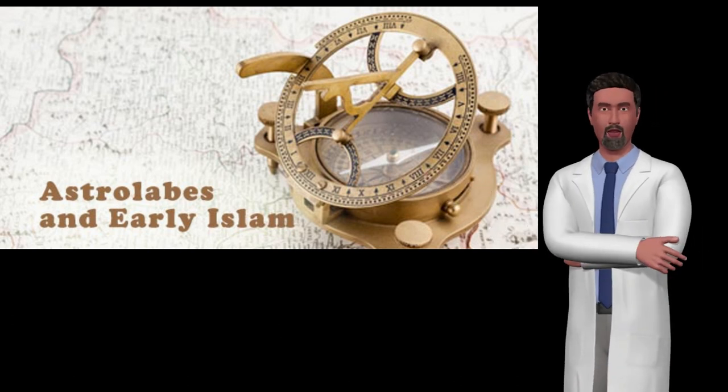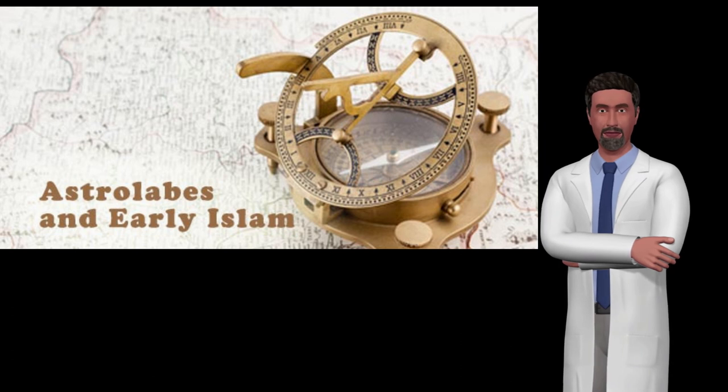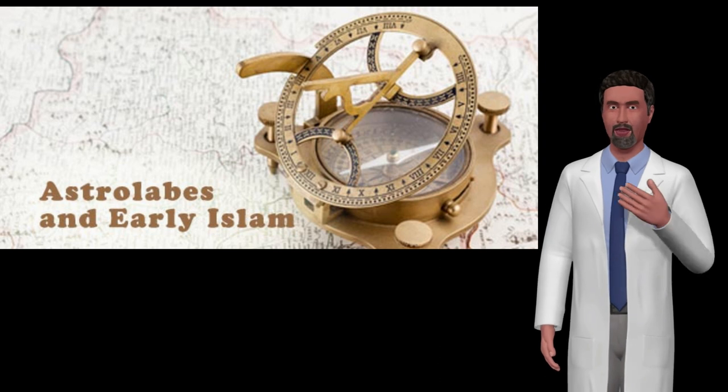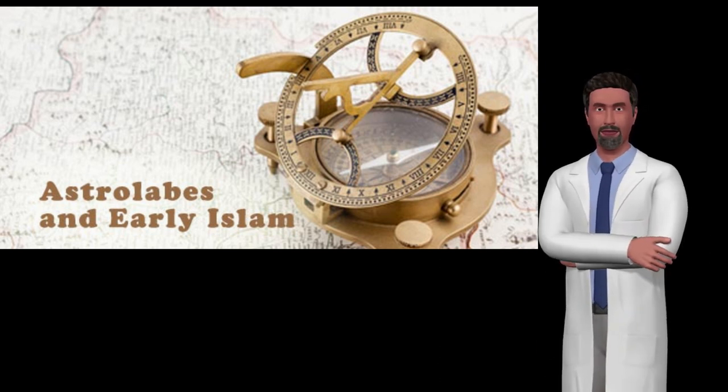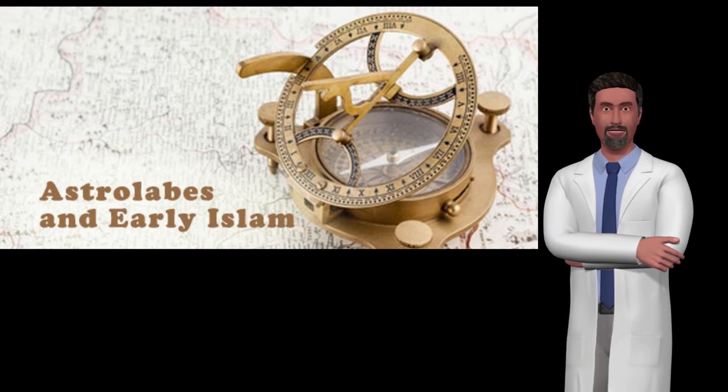Old instruments were also used for astrological purposes. The typical astrolabe was not a navigational instrument, although an instrument called the mariner's astrolabe was widely used. The mariner's astrolabe is simply a ring marked in degrees for measuring celestial altitudes.